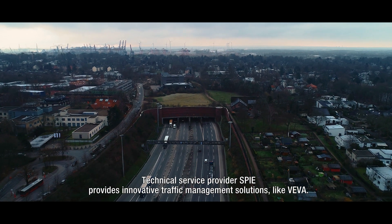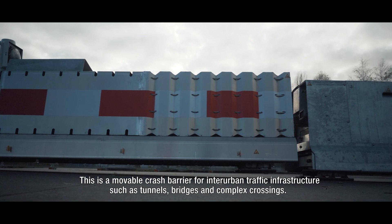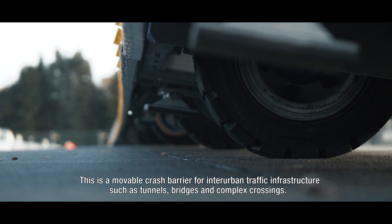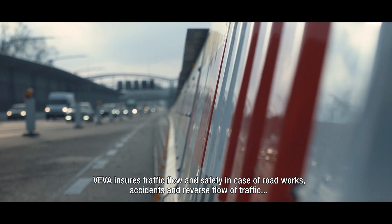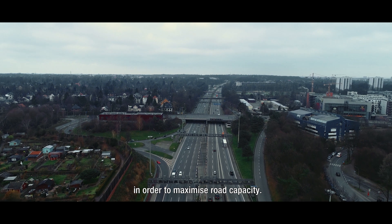Technical service provider SPI provides innovative traffic management solutions like Viva. This is a movable crash barrier for inter-urban traffic infrastructure such as tunnels, bridges and complex crossings. Viva ensures traffic flow and safety in case of roadworks, accidents and reverse flow of traffic in order to maximise road capacity.